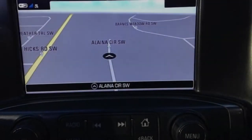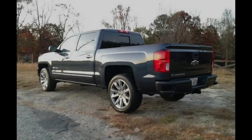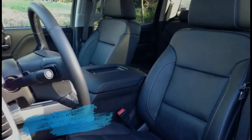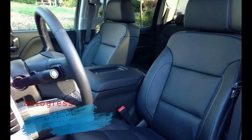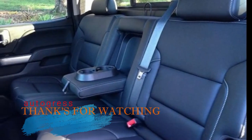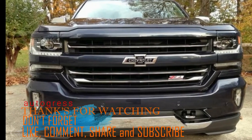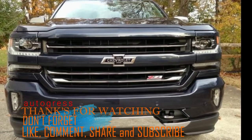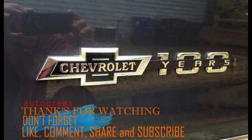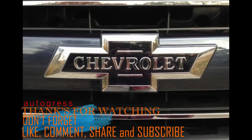All good things must come to an end. I'm really dreading handing over the keys to this Silverado. I love driving trucks, and this Centennial edition brought back a lot of great memories of driving that old C-10 our family had. To me, few things in life compare to finding new roads in a Chevrolet.